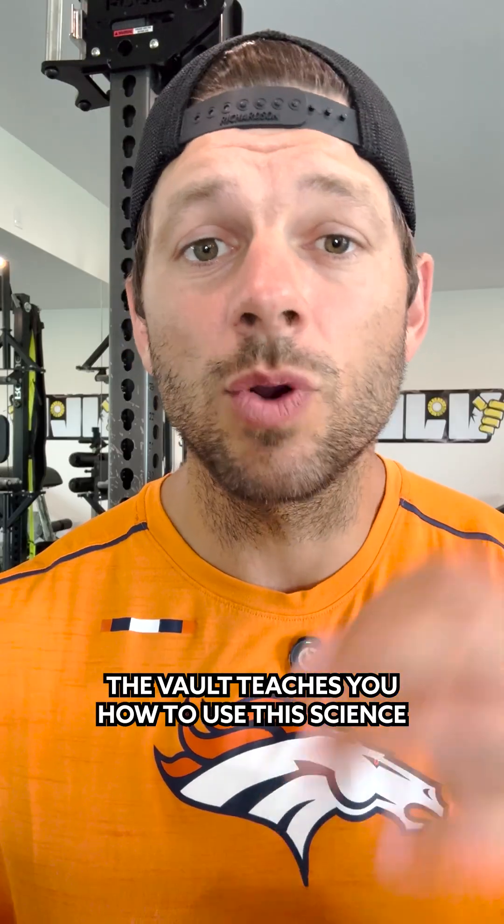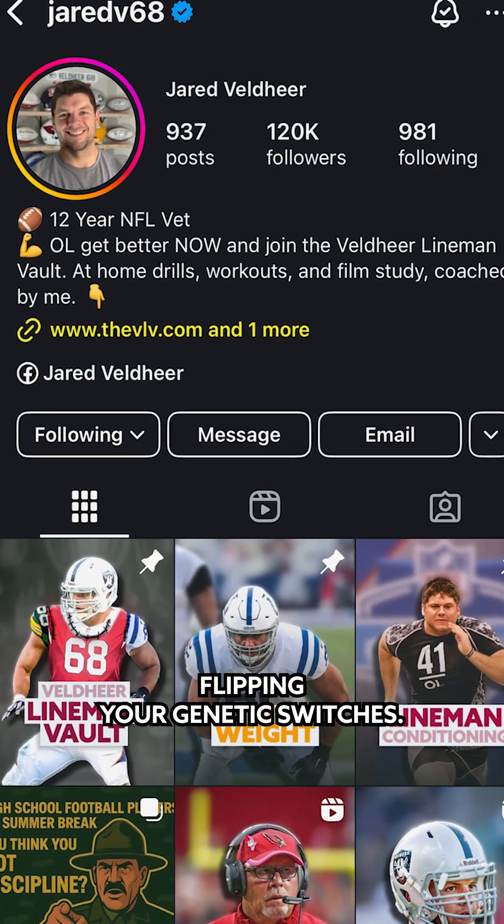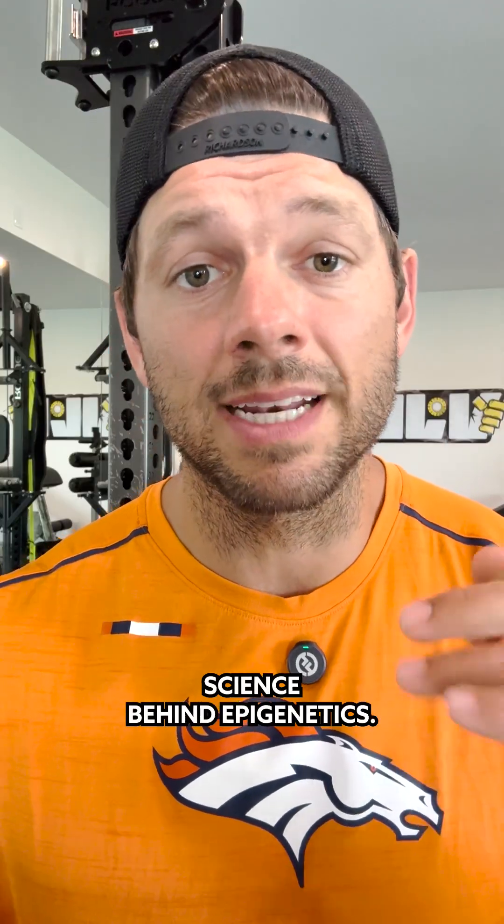If you're a serious lineman, The Vault teaches you how to use this science to your advantage every day. Check the link in my bio and start flipping your genetic switches. Check my caption for more science behind epigenetics.